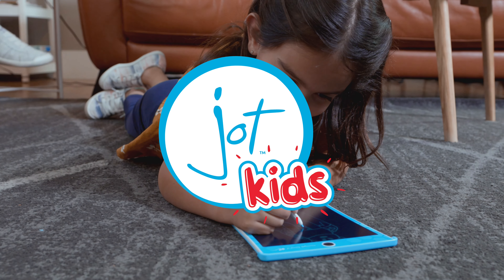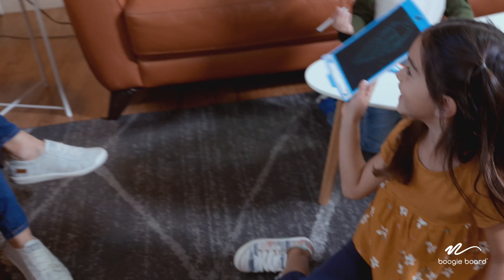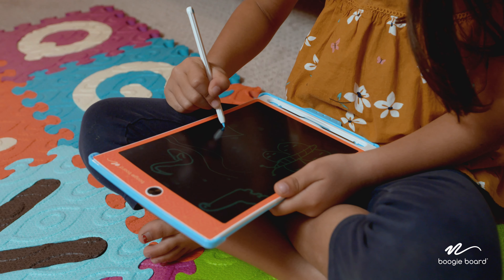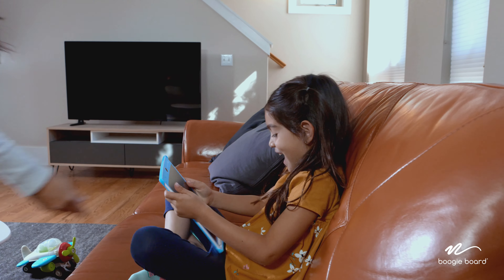My kids love to write and draw. That's why the JotKids reusable writing tablet is perfect for us. Since we bought the JotKids writing tablet, I don't think a day has gone by where it hasn't been used. It occupies Cora for hours of creative entertainment without screen time.